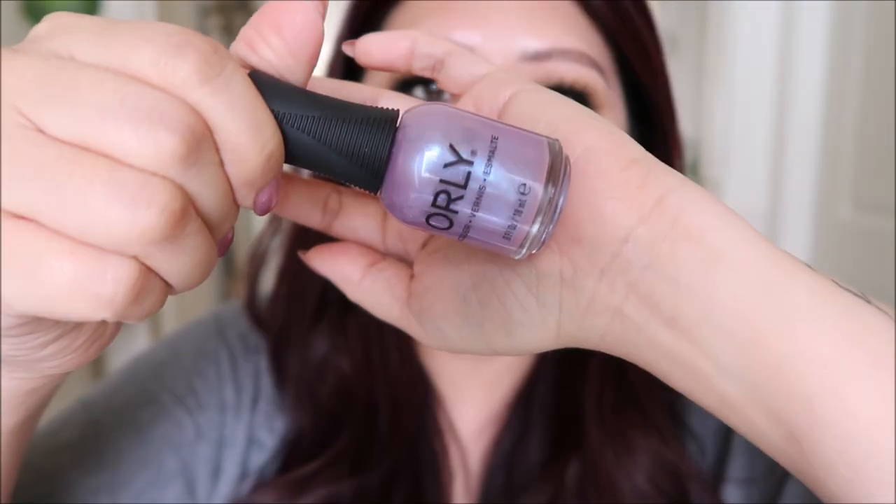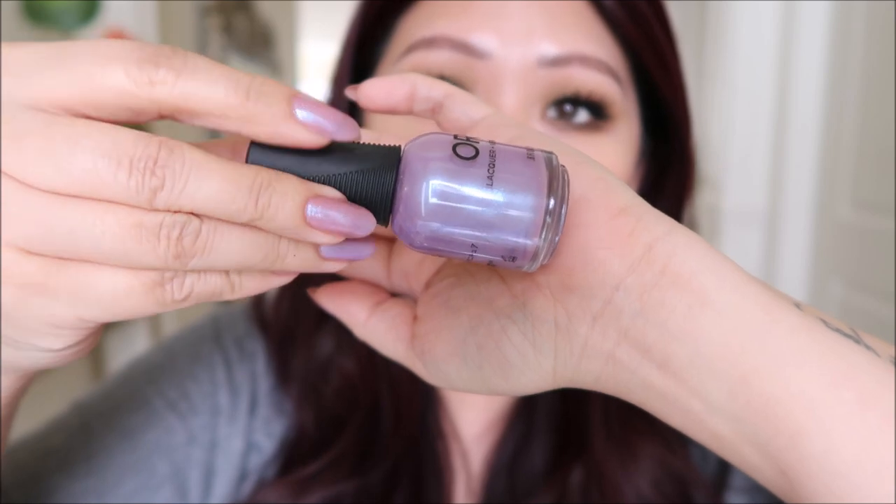The nails are Orly Magic Moment — really pretty. Whenever I see swatches it says three or four coats, which is a lot on top of base coat and top coat. So when I have these topper shades I do a nude nail polish underneath and then just one coat of this on top. That's what we have going on here.